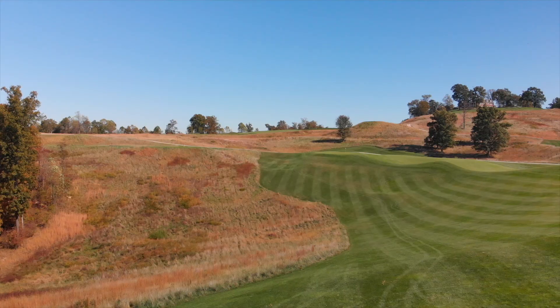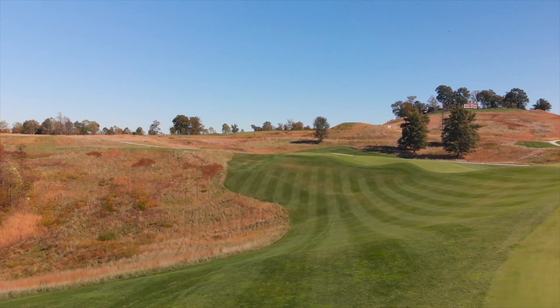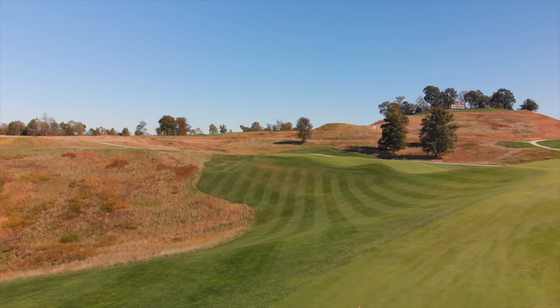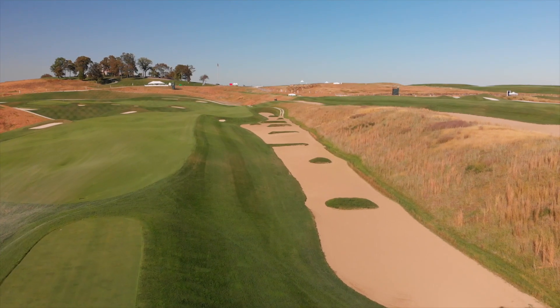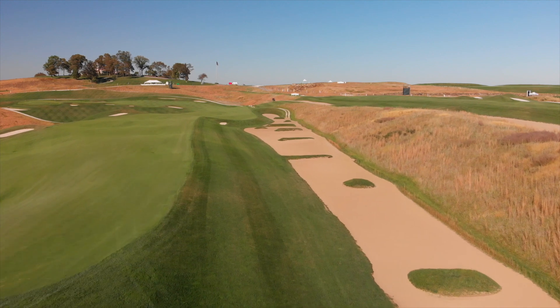This was really a marvel to construct. The first time I walked this piece of property with Pete Dye, he told us it was impossible to build a golf course up here. And as Pete always liked to say, he damn near proved it, but he moved a lot of dirt. We think two to three million cubic yards of dirt. Just a massive project that you'd have to say turned out.